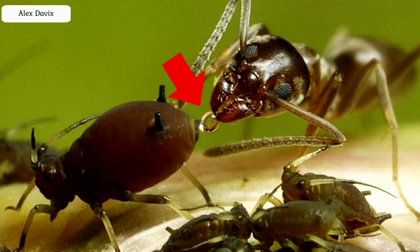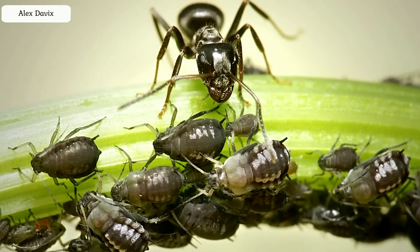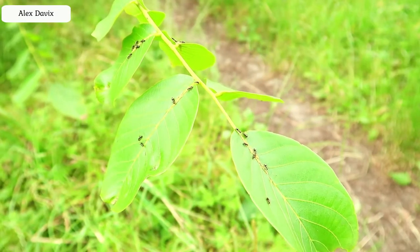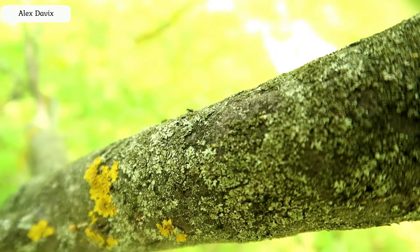That is, aphids are like cows and the ants are their shepherds, who milk these cows. If you look closely, there is pasture on almost every leaf, and the ants are constantly running along the trunks of trees, and along the branches and carrying the sweet juice back to the anthill to feed their offspring.